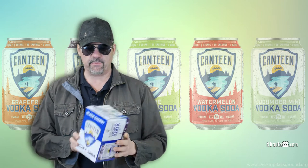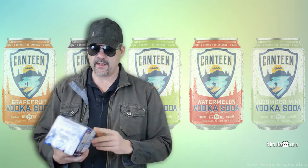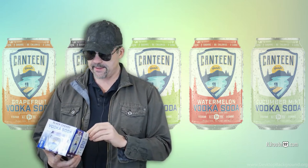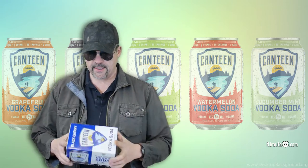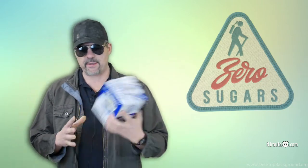Hey there, NJHood22.com here with a booze vlog. This isn't sponsored — I bought this product myself. We found it at ShopRite Liquors the other day. It's called Canteen Spirits Vodka Soda, and we were kind of interested in it because it's zero sugar and zero carbs. That to me is great. It's 5% alcohol.